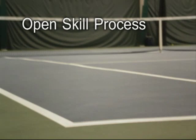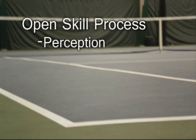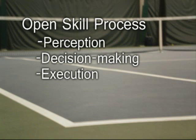The key difference between an open skill and a closed skill is that an open skill goes through a four-step process: perception, decision, execution, and finally feedback. Let's take a closer look at each one of those steps.